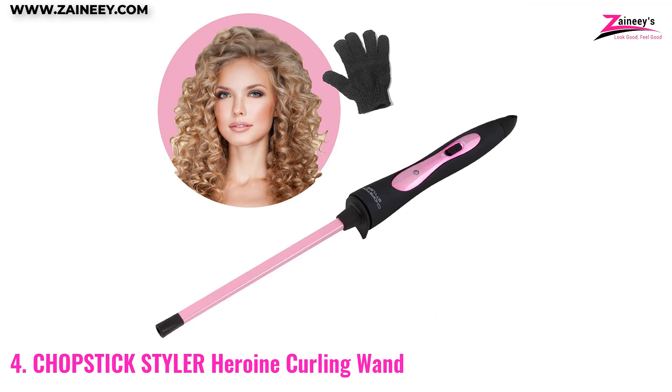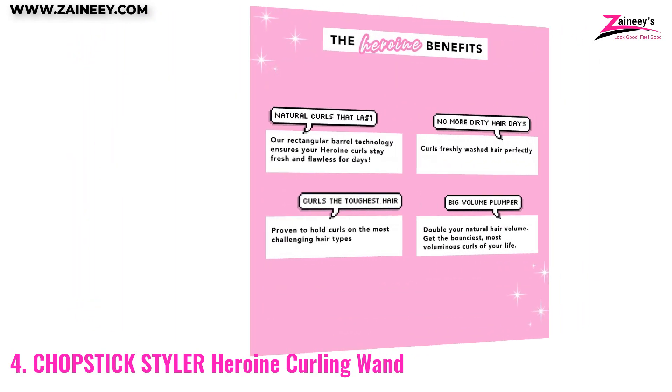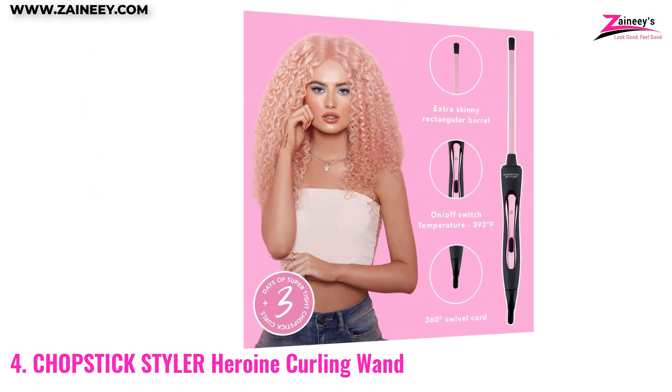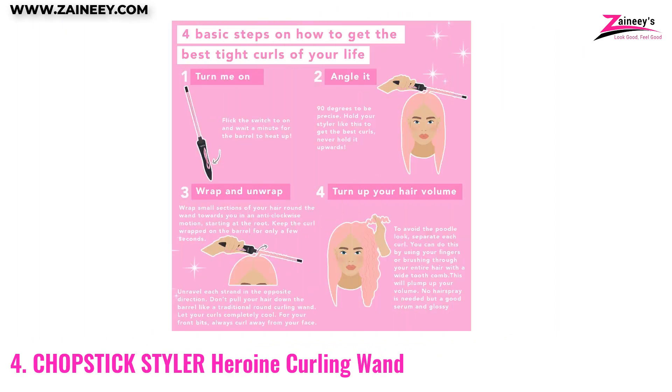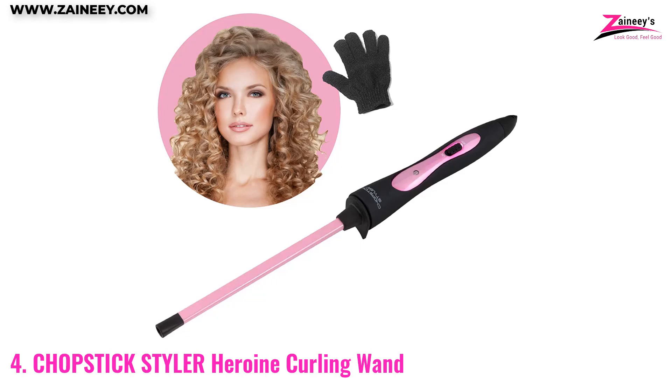This wand has an on/off switch that heats up to 395 degrees Fahrenheit in seconds, and a soft touch lightweight black matte handle for extra comfort while styling. It also comes with 360-degree rotation and a heat protective glove, making it easy and safe to use. The Chopstick Styler Heroin Curling Wand is travel ready with worldwide voltage, making it an ideal choice for those on the go.